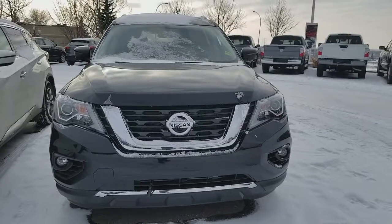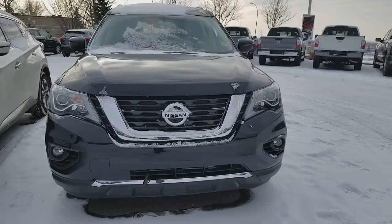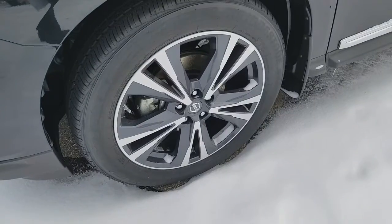It comes with LED daytime running lights, front collision warning, block heater, fog lights, and beautiful 20-inch wheels.